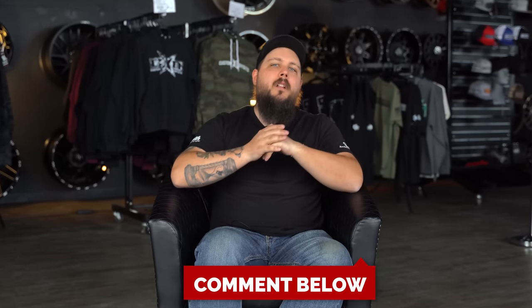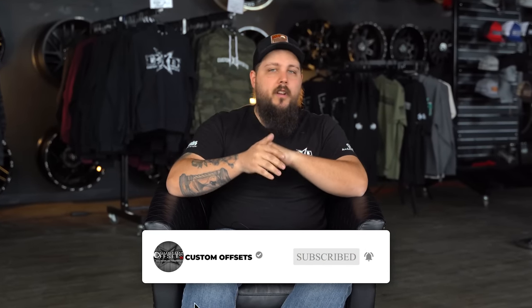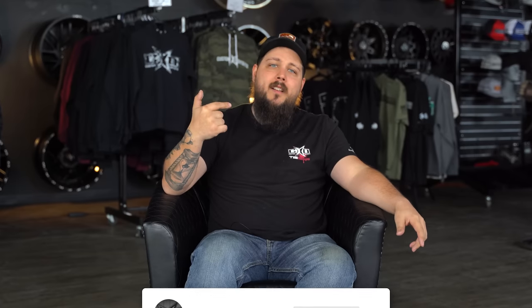But that's enough out of me. What's one mistake that you guys have learned when it comes to tires? Drop a comment down below. And as always, if you haven't yet, be sure to subscribe to the channel so you can keep up with all the things we're doing here at Custom Offsets. With that, I'm Dustin — I'll see you guys on the next one. Peace.